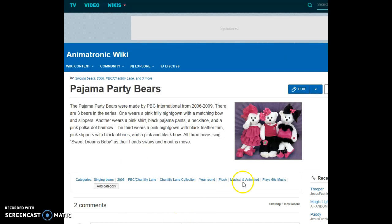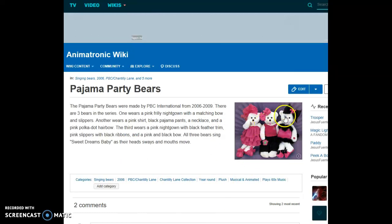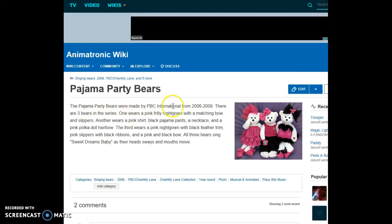Pajama Party Bears — they look like these girls. The Pajama Party Bears were made by PBC International from 2006 to 2009. There are three bears in the series. One wears a pink frilly nightgown with a matching bow and slippers. Another wears a pink shirt, black pajama pants, a necklace, and a pink polka dot hair bow. The third wears a pink nightgown with black feather trim, pink slippers with black ribbons, and a pink and black bow. All three bears sing 'Sweet Dreams Baby' as their heads sway and mouths move.